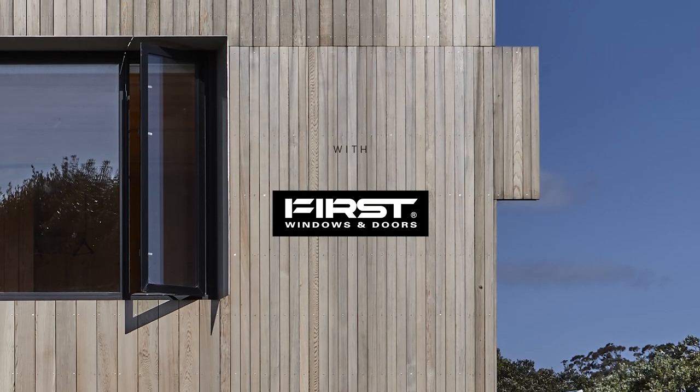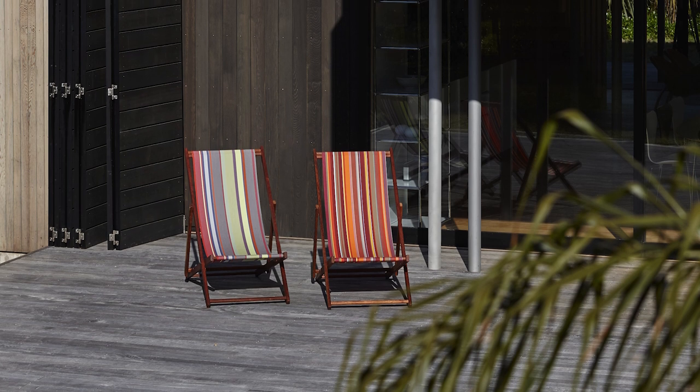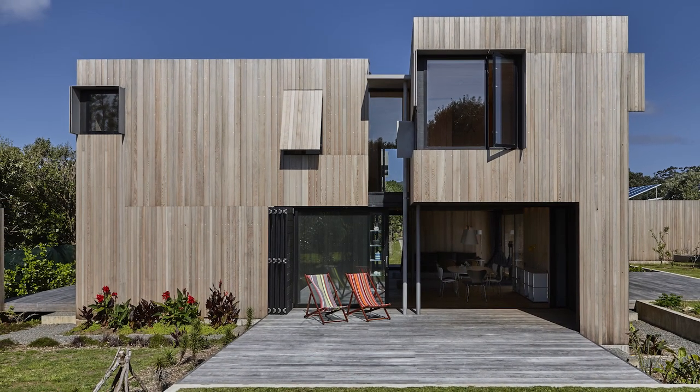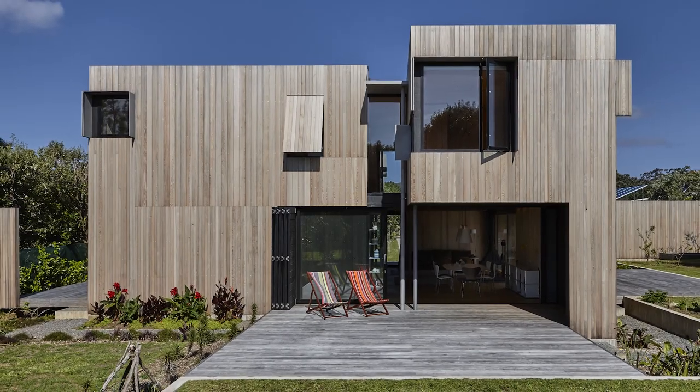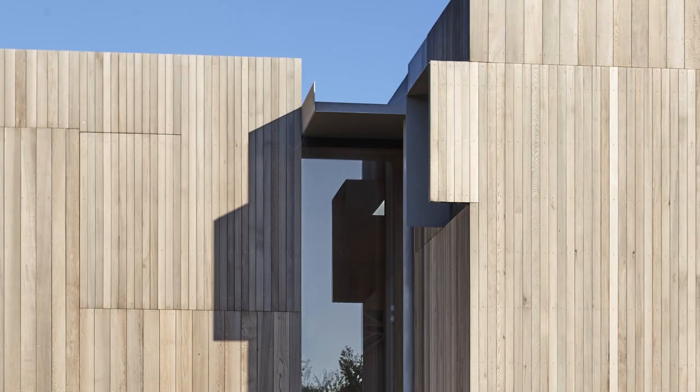HomeStyle is heading out around New Zealand in association with First Windows and Doors to visit homes we find inspiring. Designed by Stuart Gardine of Wellington practice Architecture Plus, this boxy batch on Great Barrier Island makes clever use of Dutch design theory to work its angles within the environment.